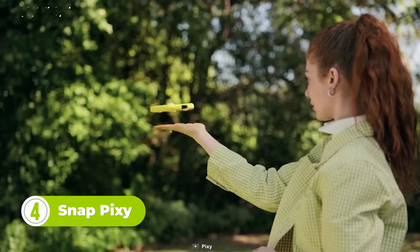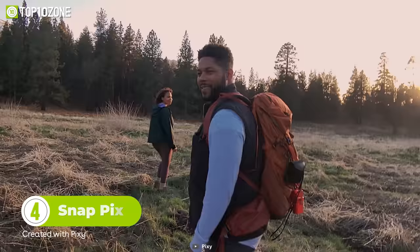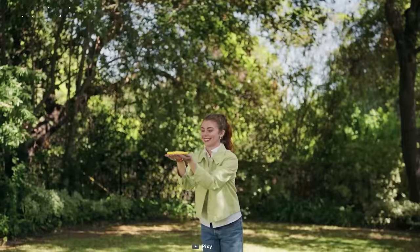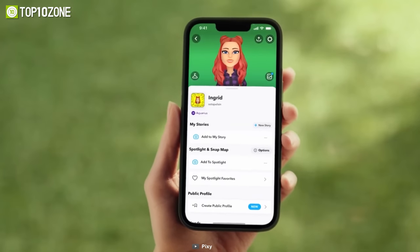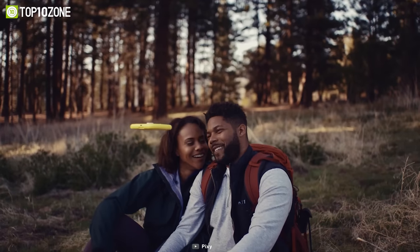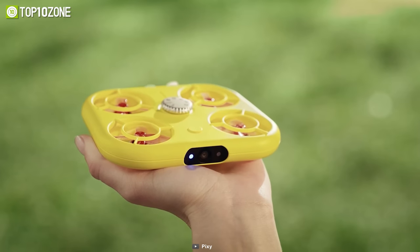This little yellow drone is absolutely brilliant on its own. It's simply your personal cameraman who takes off from the palm of your hand and captures crisp footage completely hands-free. It can follow you while you are on the move, take shots, and send them back to your Snapchat. With a pocket-friendly design, this tiny aircraft goes everywhere you go. It syncs wirelessly to the Snapchat memory, meaning your memories are going nowhere.